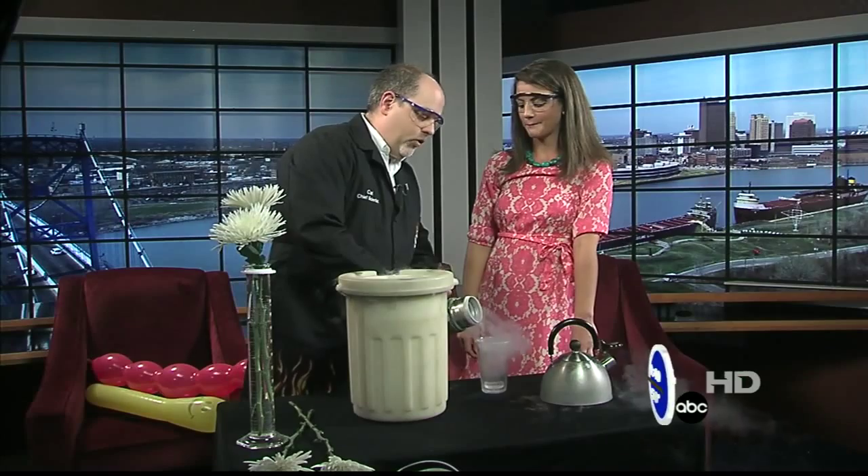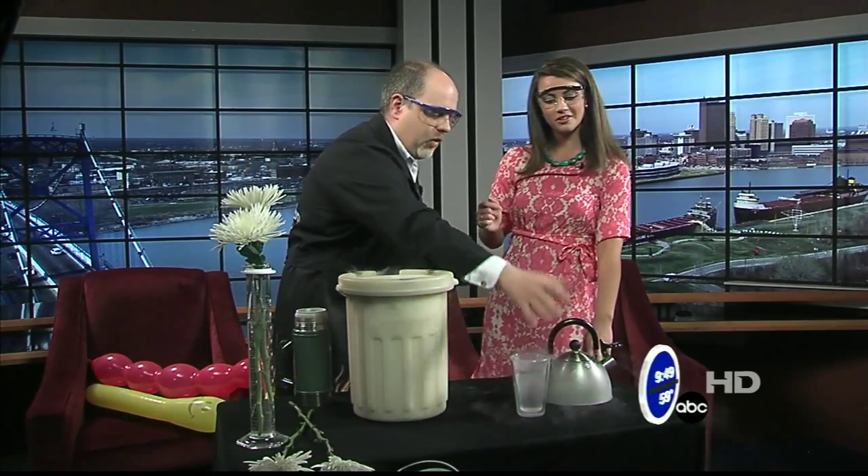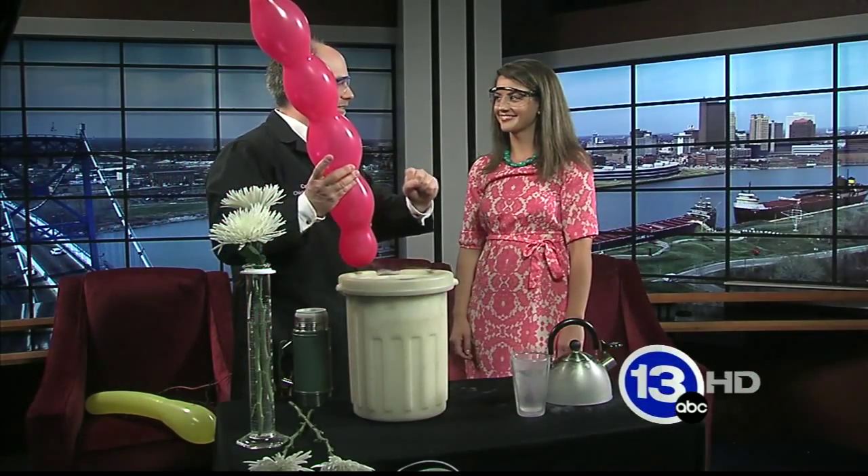A lot of people think that boiling has to do with temperature, but it's all about changing from a liquid to a gas — it's a change of state. Water boils at 212, liquid nitrogen boils at 320 below zero, which is really kind of crazy. And in fact, you can also condense gases into liquids as well.